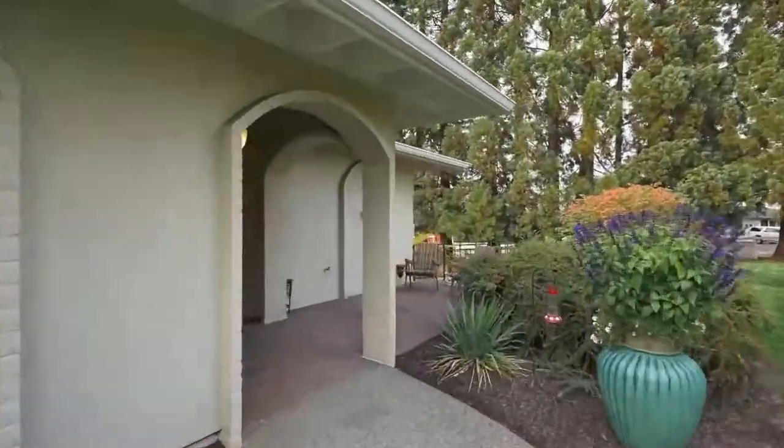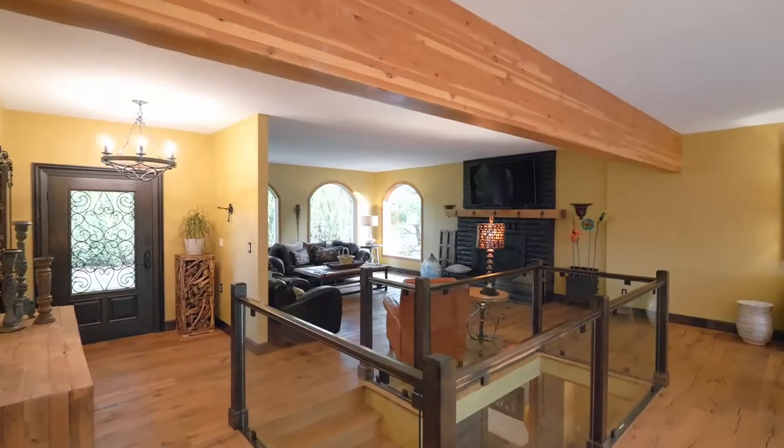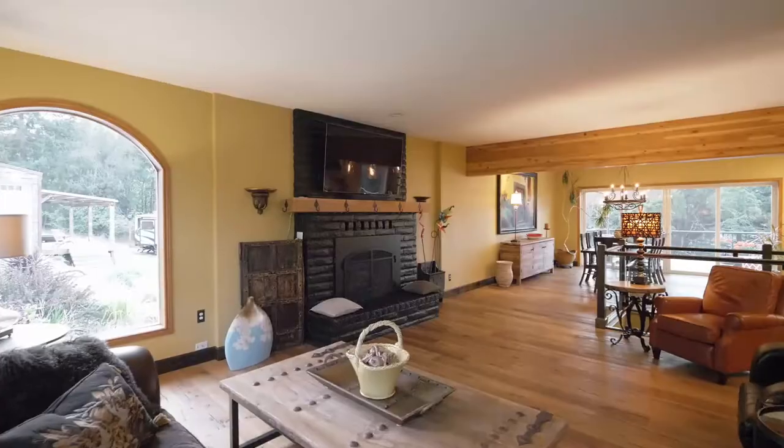An inviting walkway and covered stamped concrete patio welcome you home. Discover a professionally designed interior with meticulous craftsmanship and woodwork throughout.